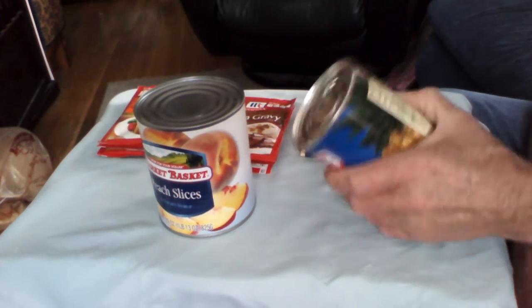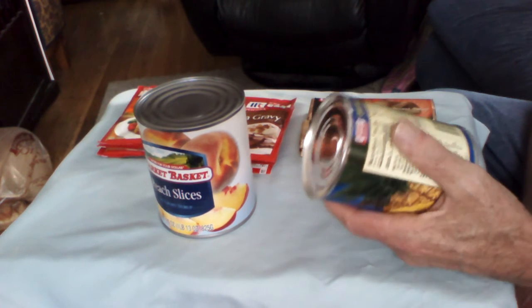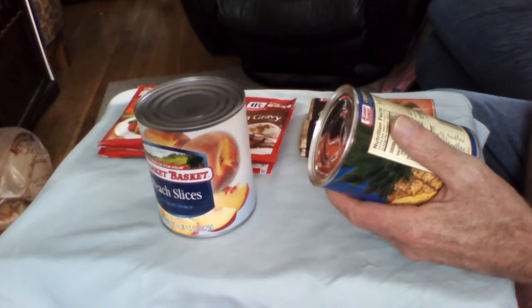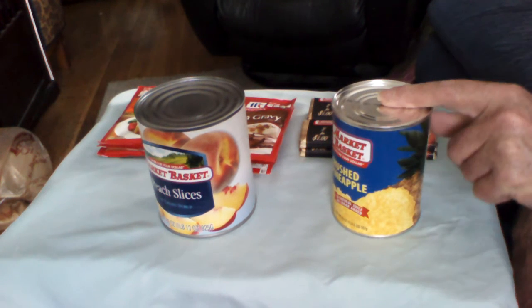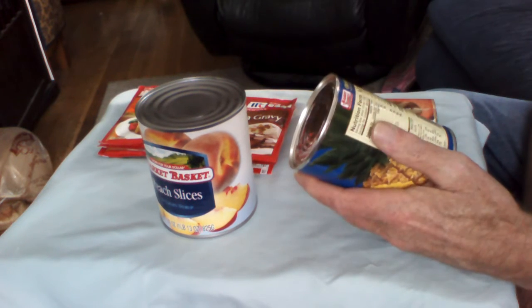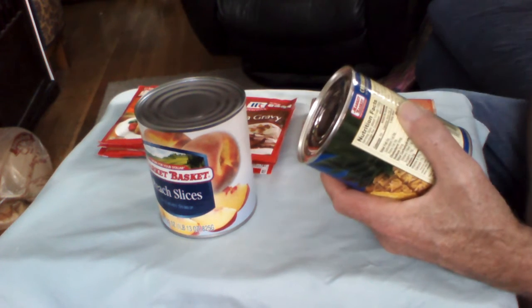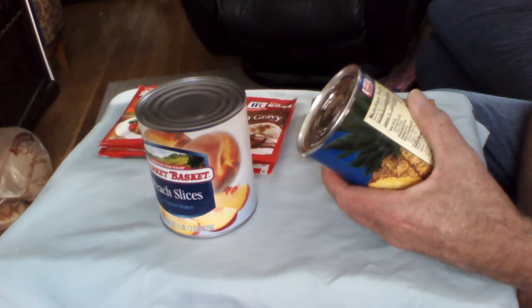Crushed pineapple — same contractor company for this grocery store chain. This one's made in Thailand. Thai pineapple. The ingredients: pineapple, water, no sugar, natural juices.